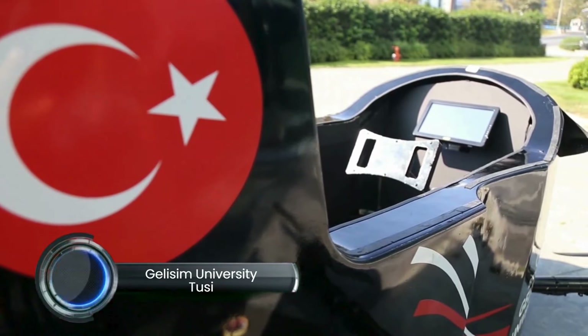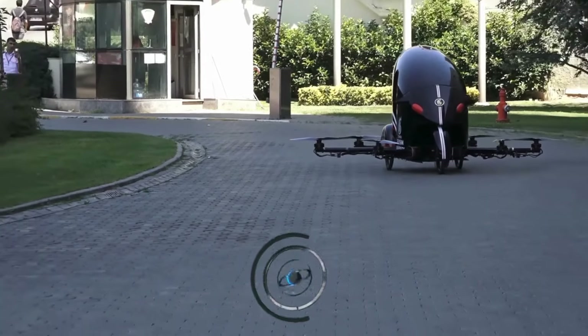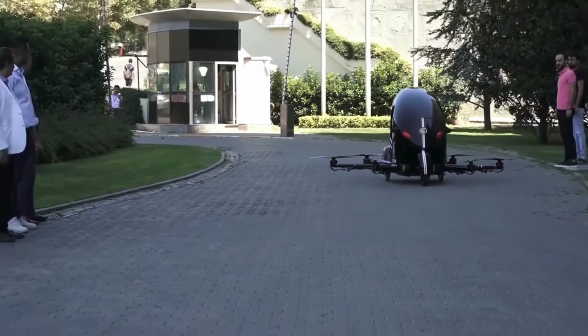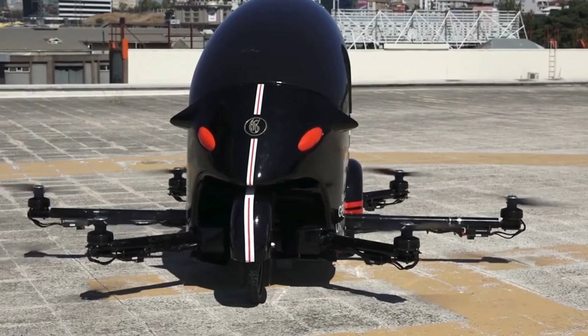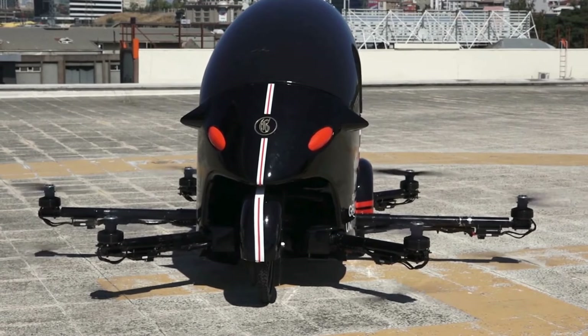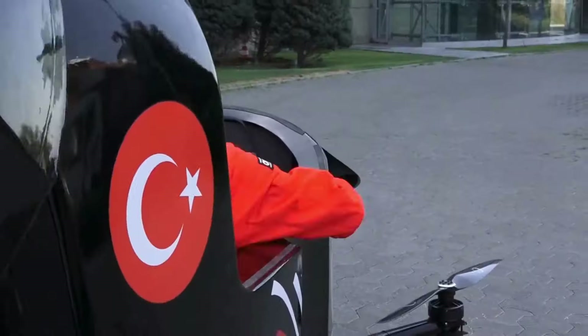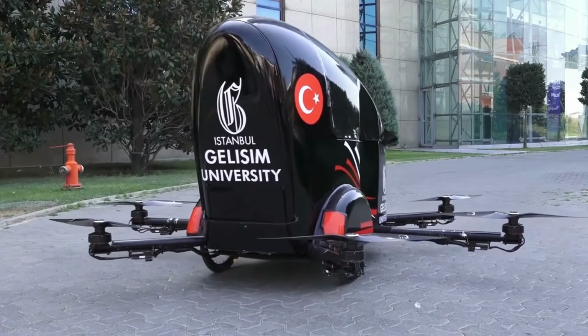The Tuzi is an eVTOL (electric vertical takeoff and landing) aircraft designed by Jelisim University's Mechatronics Department in Istanbul, Turkey. Aimed at urban air mobility, it functions as both a flying car and ground vehicle, with six propellers and six electric motors powered by batteries. It has a flight range of about 40 kilometers and a road range of 220 kilometers. First showcased at Turkey's 2019 Teknofest, the Tuzi is designed for both commercial and military uses and could be expanded to carry up to four passengers or cargo in the future.